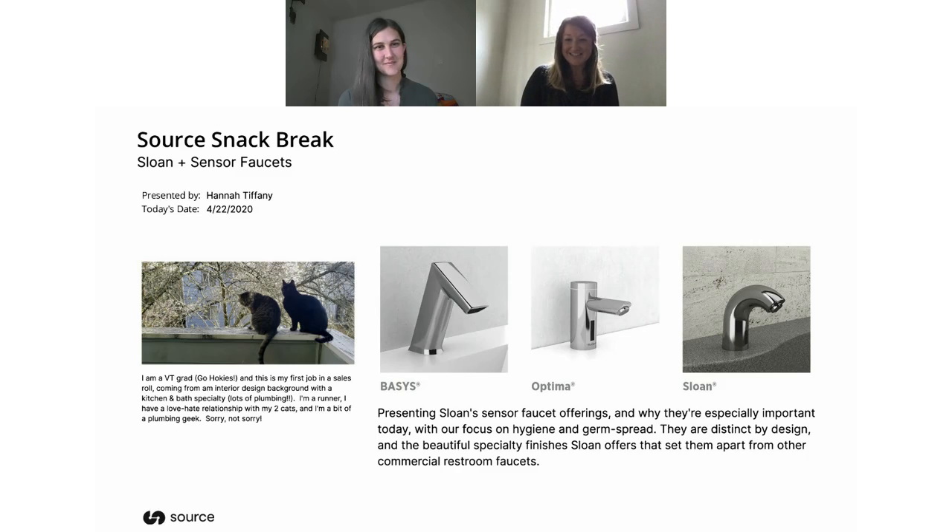Now I'd like to introduce today's guest, Hannah Tiffany from Stone Drew Ashen Jones. She is the rep for Washington, Oregon, Montana, Idaho, and Alaska. She's going to be showing us Sloan's sensor faucets today. Hey Hannah, thanks for joining us.